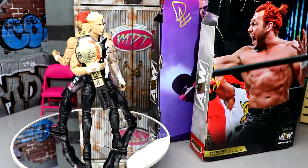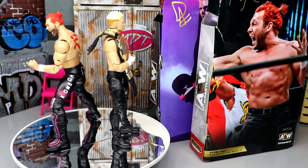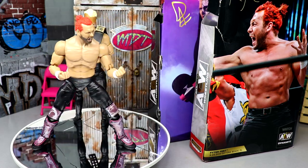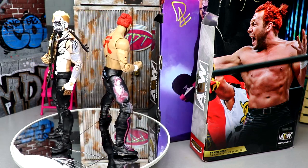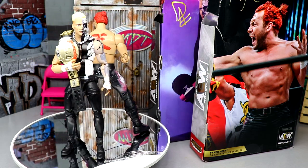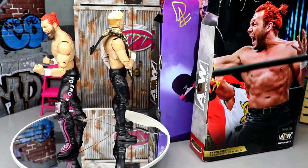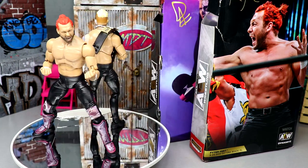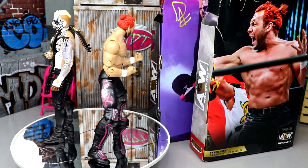Here's Darby Allen and Kenny Omega out of their packaging — I'm liking what I'm seeing. We basically have two repaints/retools, especially Darby Allen which is more of a repaint. Kenny Omega does get a few new things. It's a pretty cool crossover event with GameStop. Darby Allen is the Target exclusive and Kenny Omega is the GameStop exclusive — two different exclusive retailers.